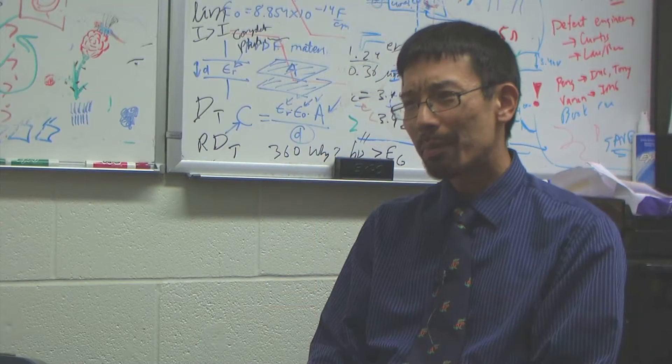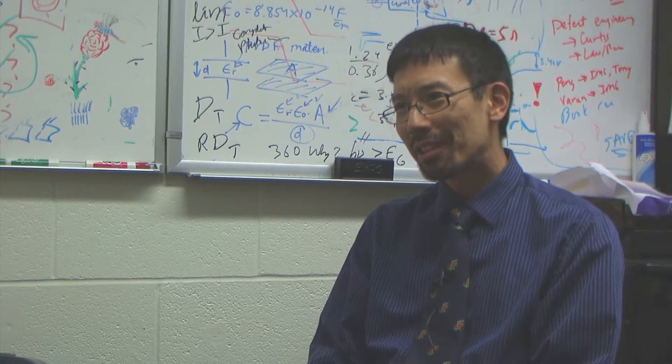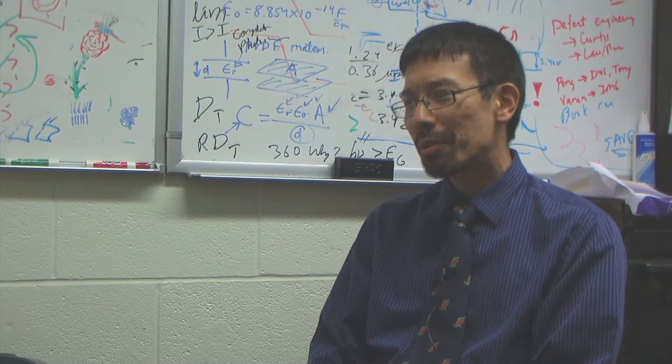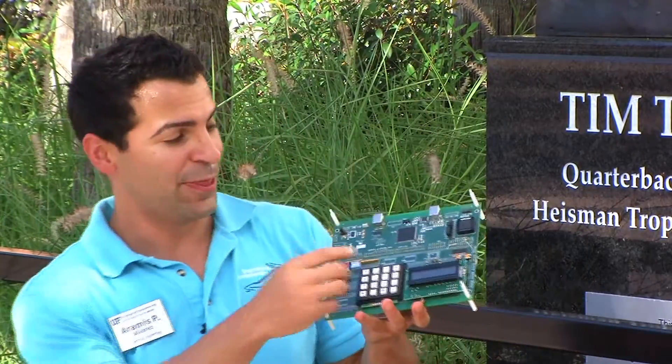Labs are an important part of undergraduate education because they really take the theory that you learn in class and allow you to apply it. One of the labs we have in the electrical engineering department — actually one of the favorite labs that most students take — is a class called microprocessor applications. And so you get a board, this board right here, that has a chip.